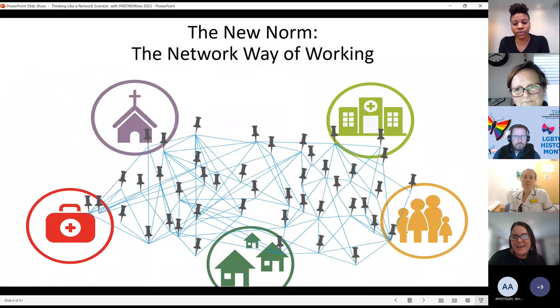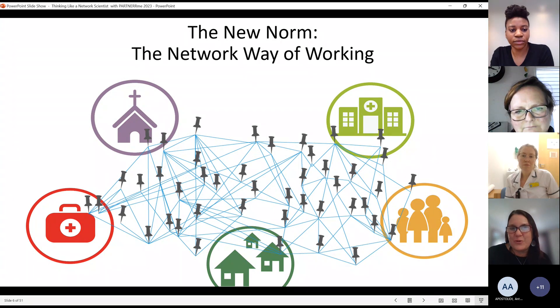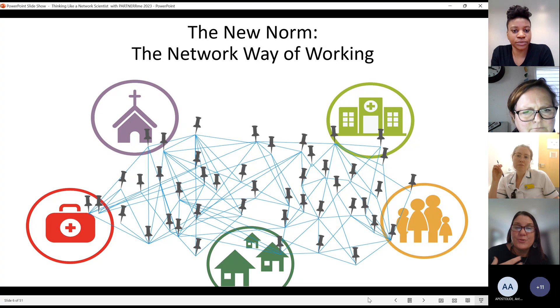The reason I do this work is we've seen quite a growth in the network way of working. I used to have a slide that said 'the new paradigm,' and now it's just the norm. There are expectations across the workforce — whether you're working on a community network or building your own personal network — that we can no longer work in silos. But what we've noticed is people don't really get a lot of resources and tools for how to do that.